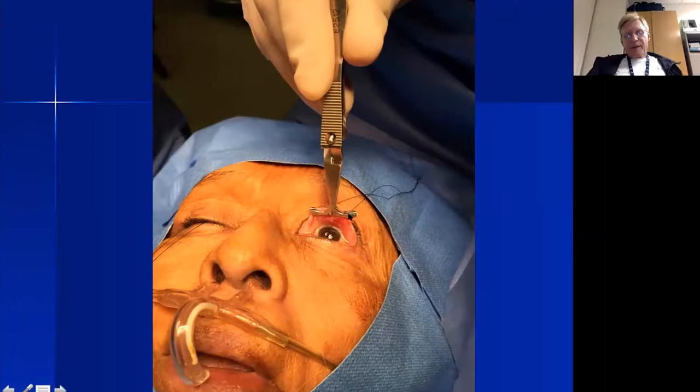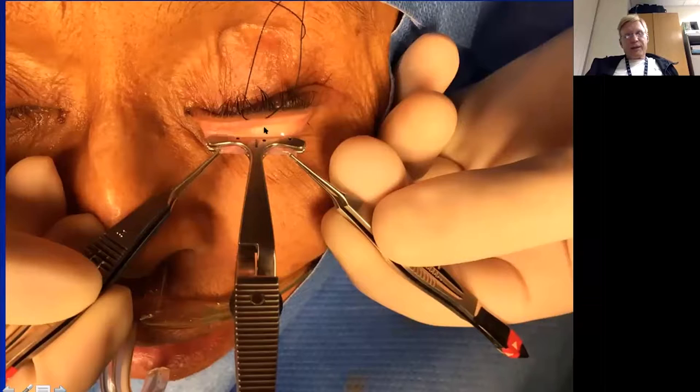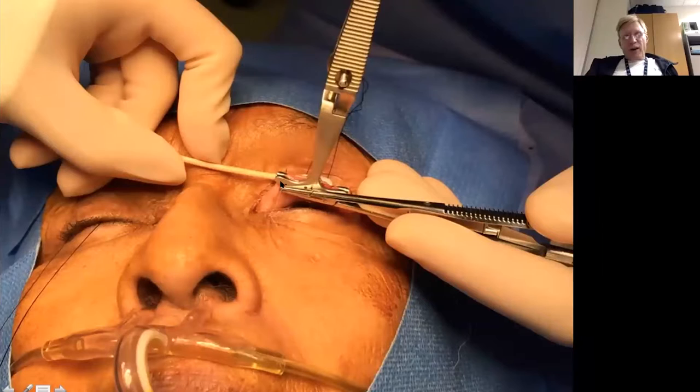Once the tissue is incorporated in the clamp, I take a double-armed 6-0 plain gut suture — any double-armed monofilament works; avoid braided sutures like Vicryl because of corneal abrasion risk. Prolene and nylon are also fine. I then run a back-and-forth suture just proximal to the clamp, passing along the inferior edge of the clamp across the full width of the lid.